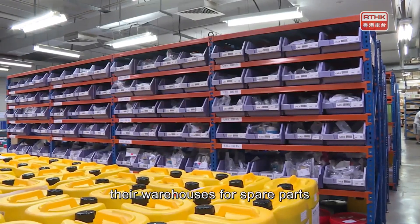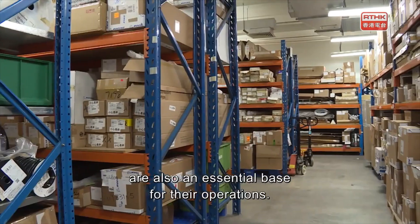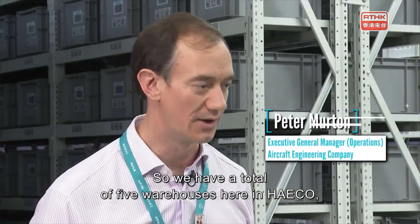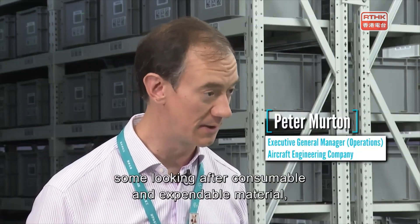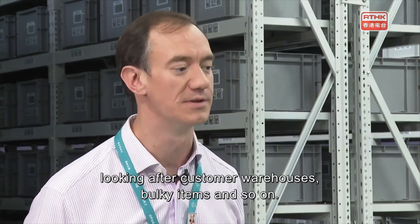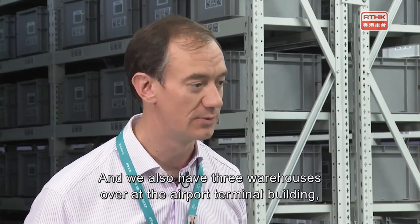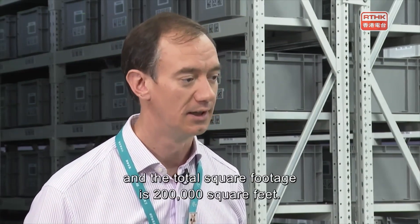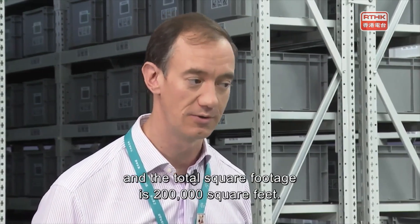In addition to being a maintenance center for aircraft, their warehouses for spare parts are also an essential base for their operations. We have a total of five warehouses here at HAECO — some looking after consumable and expendable material, customer warehouses, bulky items, and so on. We also have three warehouses over at the airport terminal building, and the total square footage is 200,000 square feet.